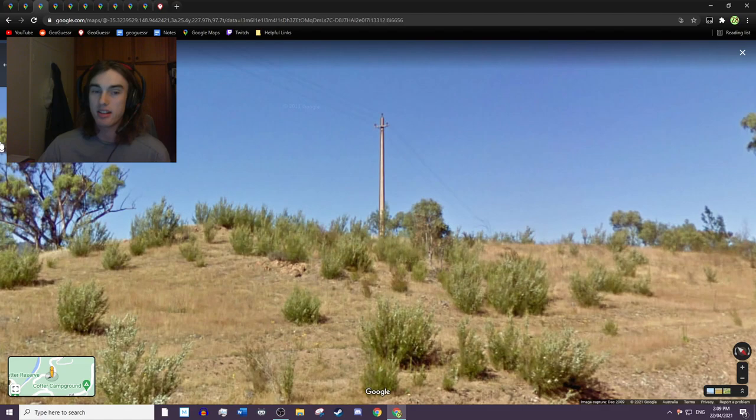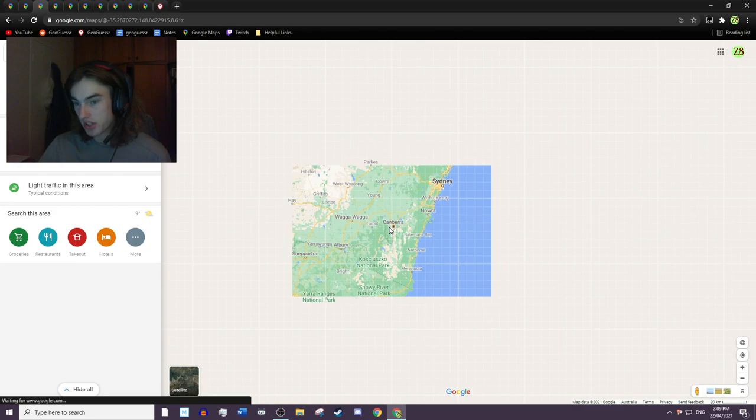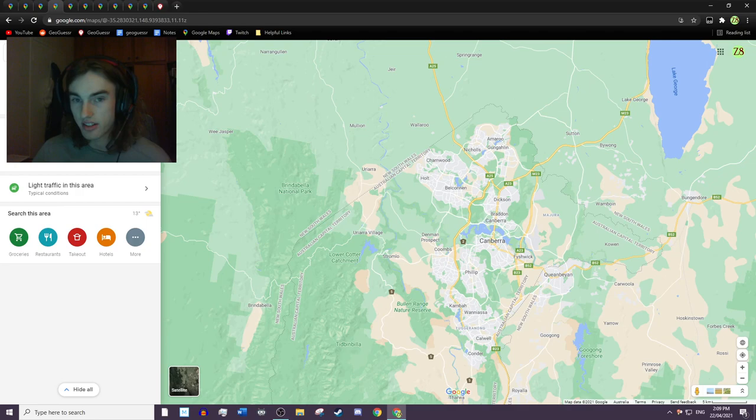If you see one in a forested area, or even in the northern suburbs of Canberra, then you might be there and it's worth giving a look. This location is right where I've marked on the map, a bit out from Canberra, which is on the east coast of Australia. Alright, next location.